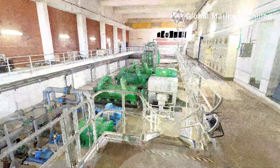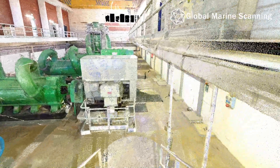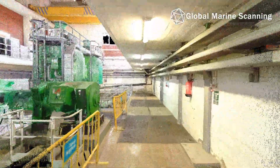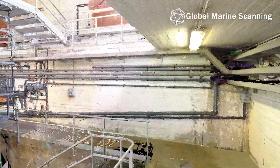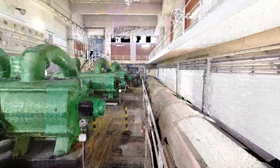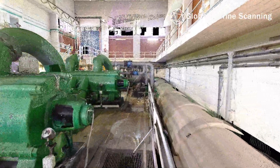3D scanning has the ability to accurately capture everything that is seen in any particular location, including structural steel, ducting, and even small details like lights, handrails, and bolt patterns. It provides engineers a digital twin to refer to. Within this digital plant they can look around, take measurements, and create 3D models and 2D drawings that can be used to support specific projects.